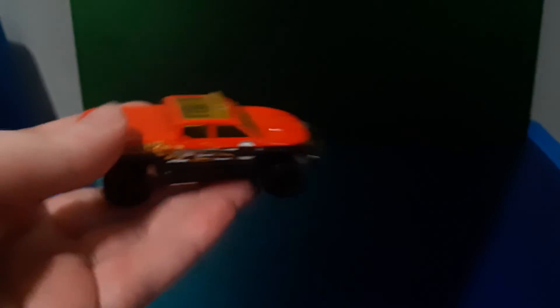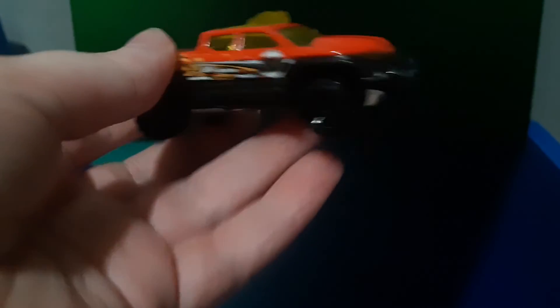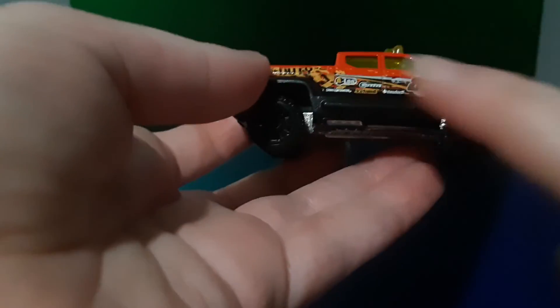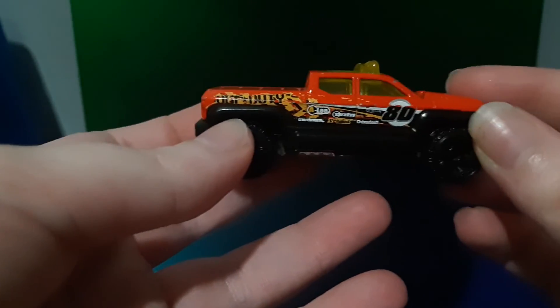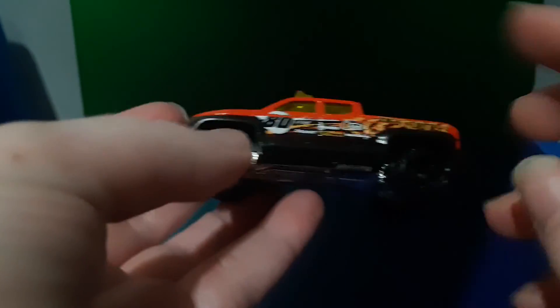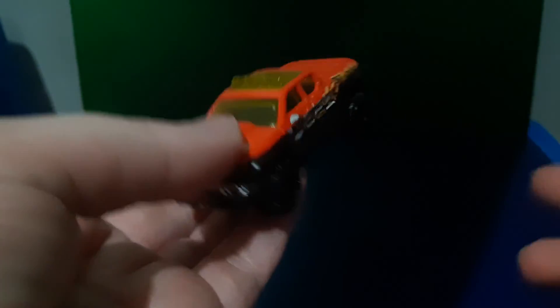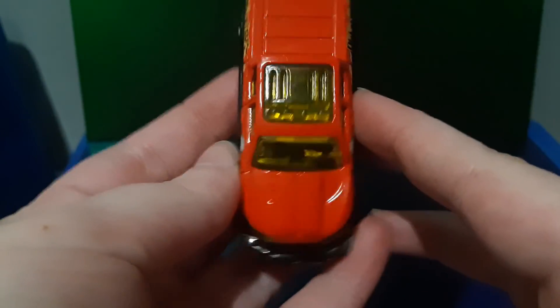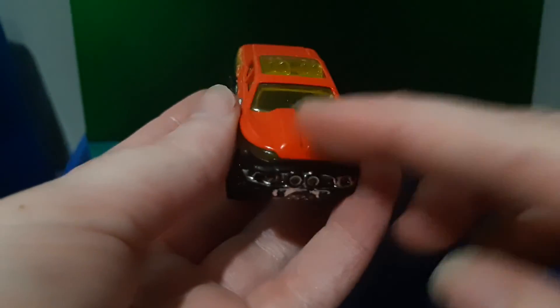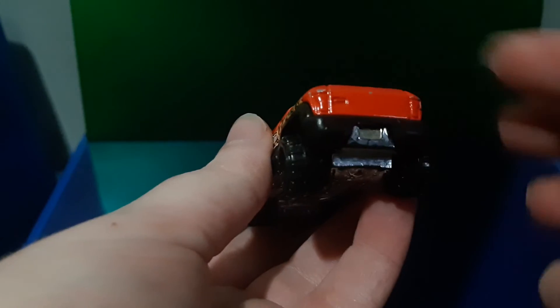The last truck on the list today is the Off-Duty, which is at number 19 or 18. What I don't like about this ute is the graphics on the side — I'm not a big fan of that look. I also don't like the wheels because they're completely black. But there are a couple of things I do like, like the sunroof and the windshield. I like that it has headlights you can see. One other thing I don't like is that it does have tail lights but they're not painted in.